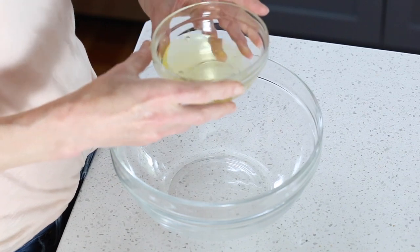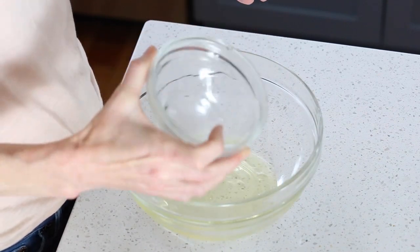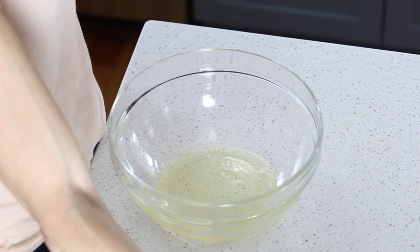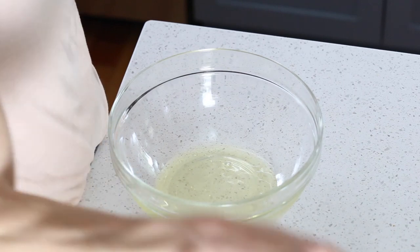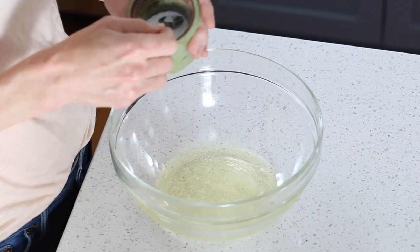The first step is to take some egg whites. I've got two egg whites here and we're just going to put them in our bowl and add a little salt — I usually use about a quarter teaspoon of salt. We're just gonna whisk these by hand until they're a little bit frothy.